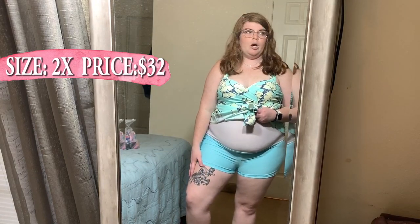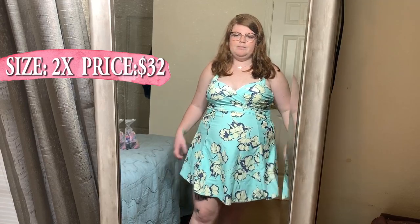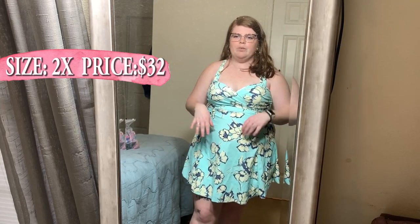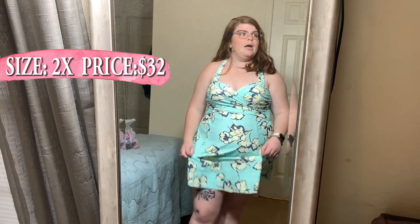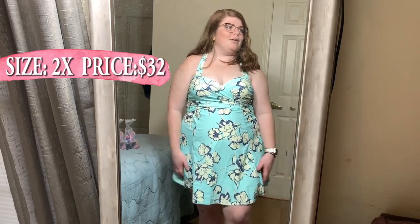The shorts come down pretty far — they're really nice. If you're looking for something modest that also saves you from chub rub, this is a great choice. The pattern is really cute; they had a couple of different patterns available. I was in love with two of them and couldn't decide, so my friend told me to get this one. I think it's super cute.